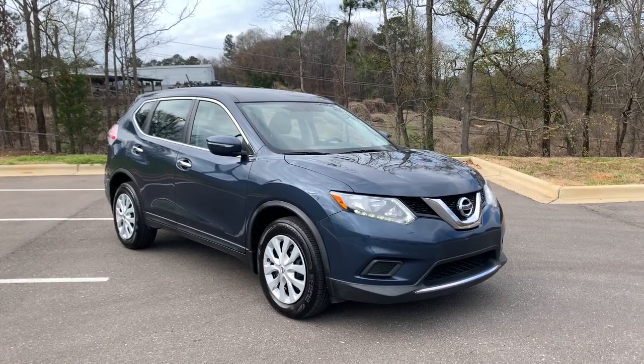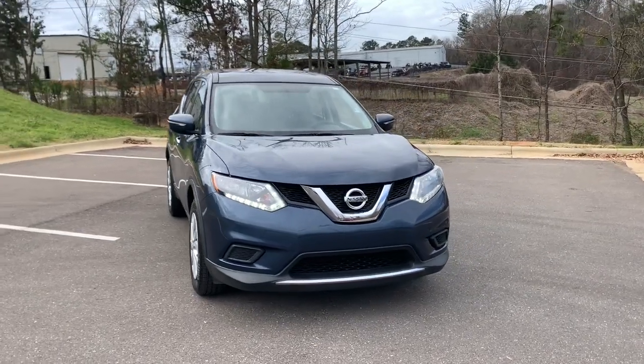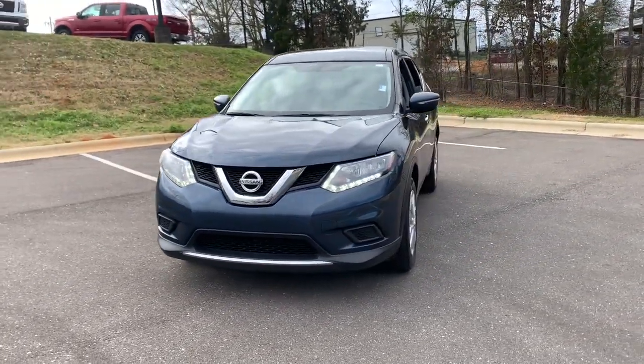Get acquainted with the 2015 Nissan Rogue. With less than 90,000 miles on the odometer, this vehicle stands out from the rest.